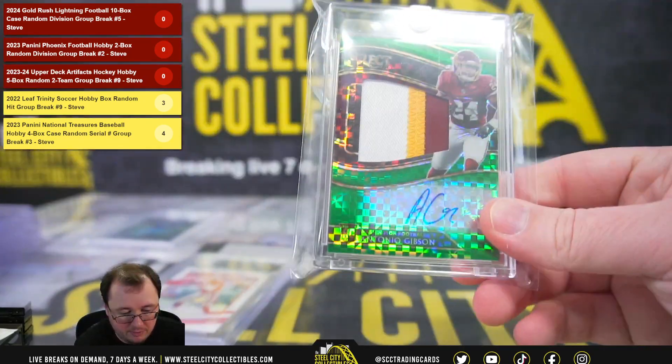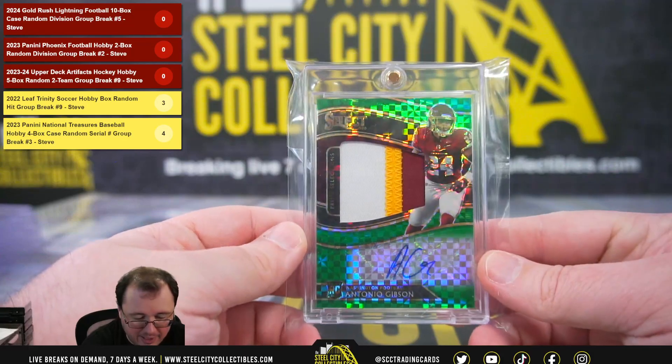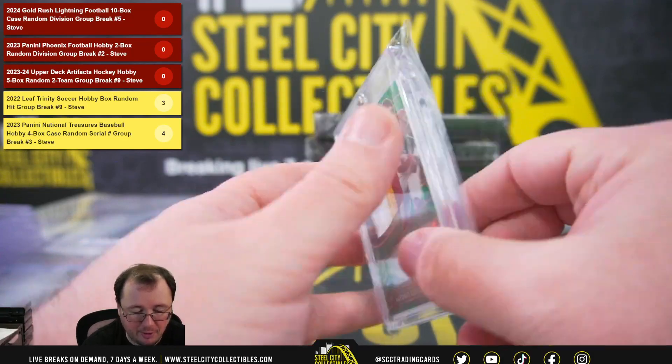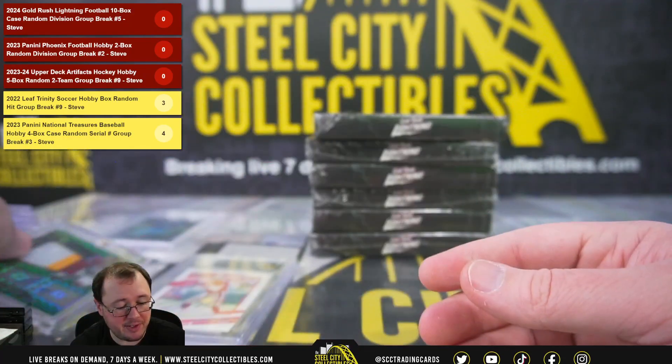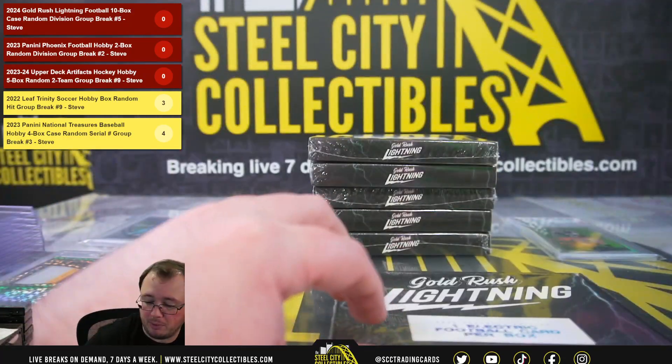Next up, a 2020 Select rookie patch autograph Antonio Gibson, numbered one of the Commanders. NFC East — going to Michael B.